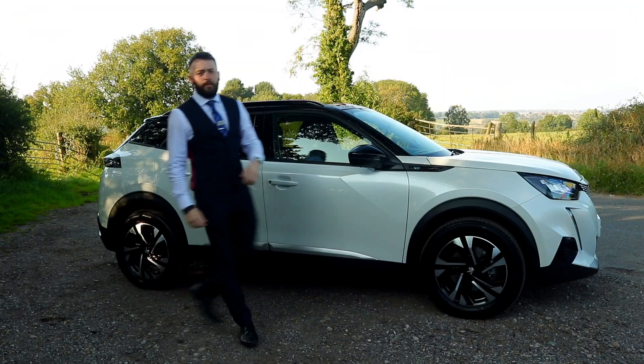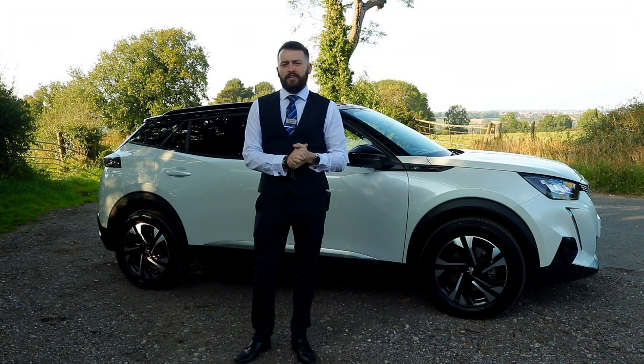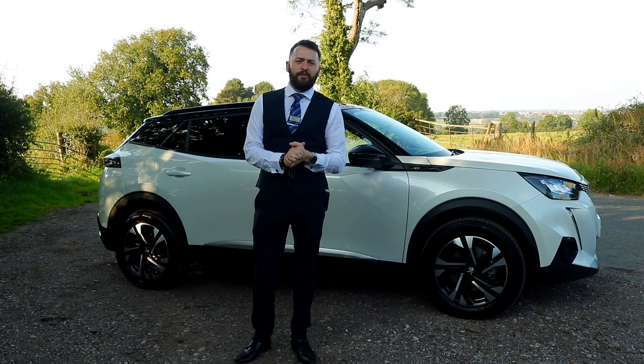If you'd like any more information on the Peugeot E2008 or to arrange a test drive, please log on to bristolstreet.co.uk.